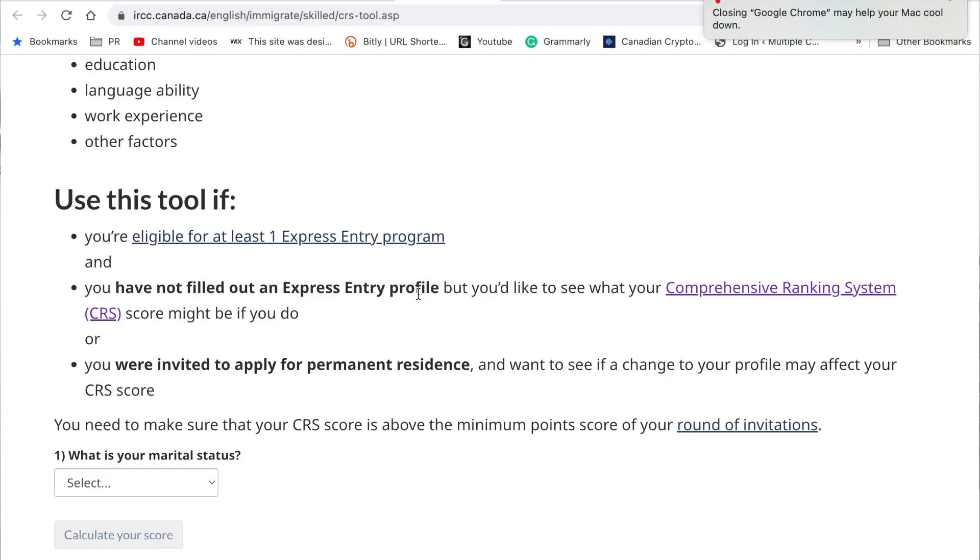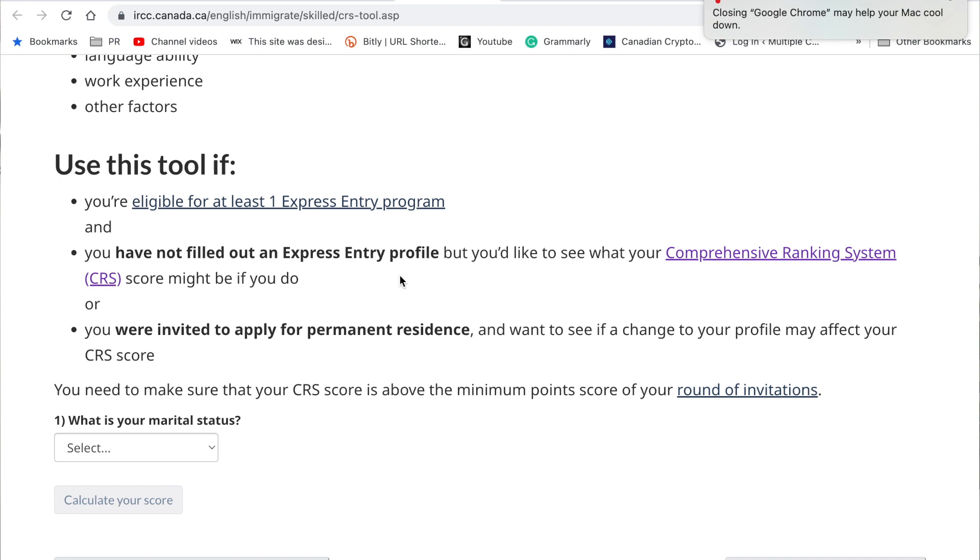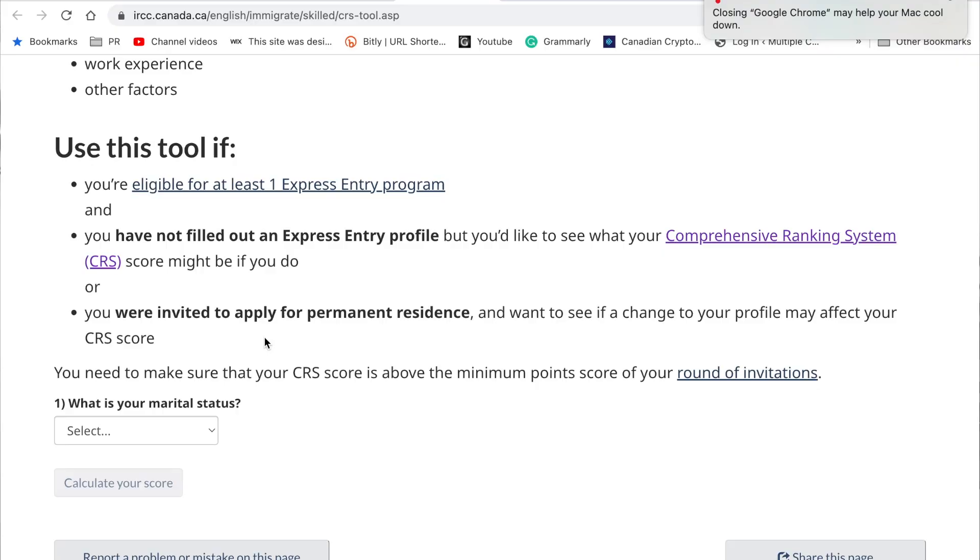So when should you use this tool? You should use it if you are eligible for one of the three Express Entry programs, if you have not filled out an Express Entry profile yet but are curious to know what your score might be, or if you were already invited to apply for permanent residence but something changed in the process and you wanted to see how it would affect your score.